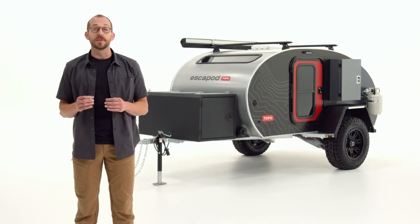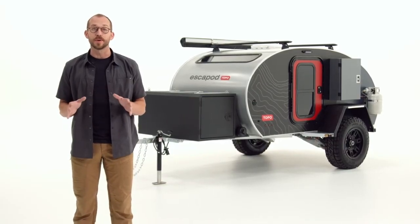What started as a question of how to build it faster became an obsession with how to build it better. And so today we are extremely proud to share with you the next evolution of Escapade — the Toppo 2. Truly the best damn camper known to man.